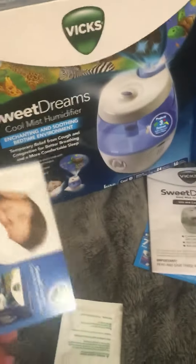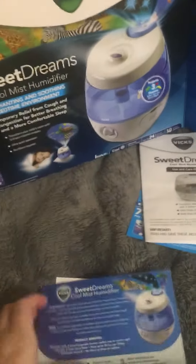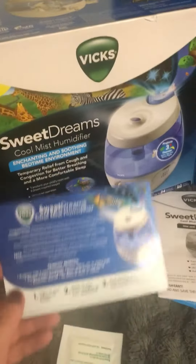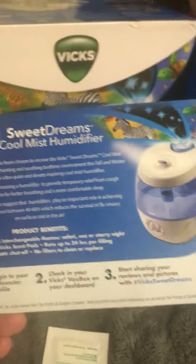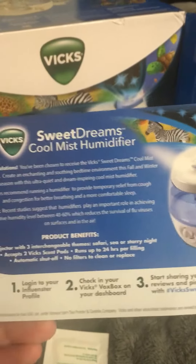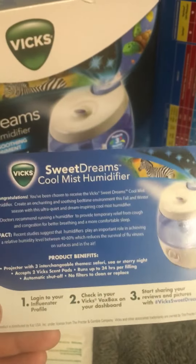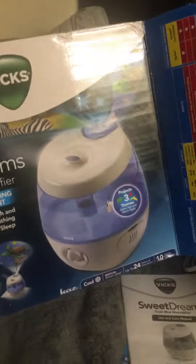Hello everyone, today we got the Vicks Sweet Dreams cool mist humidifier courtesy of Influenster so we can test it out and share our reviews. It has a projector on the ceiling with three different themes.